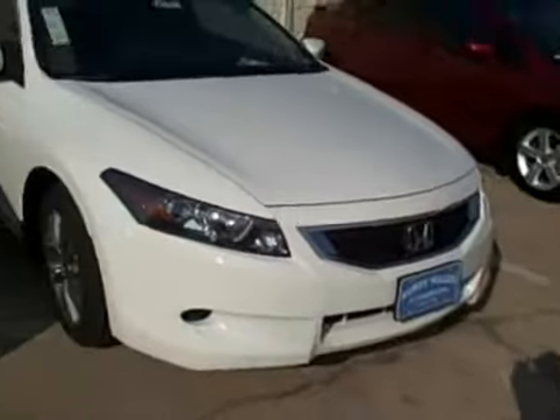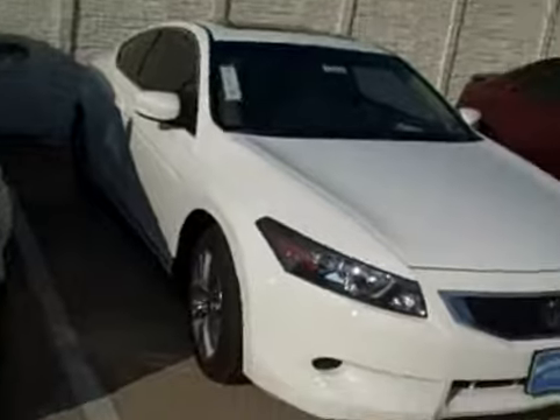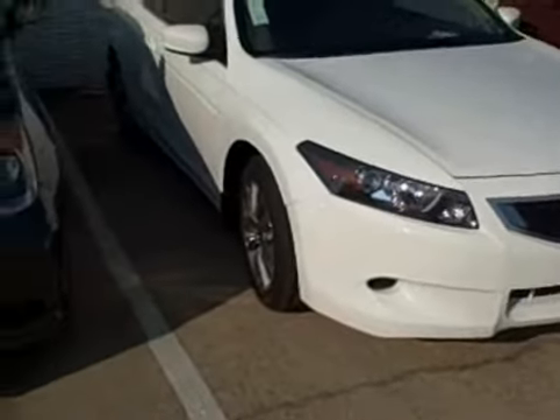The white that you were looking at — this is the Accord I'm showing you right now, but this is what the color will look like as far as the white on the Civic also. It's not the pearl white; it's called a taffeta white, which is kind of just the basic white color.